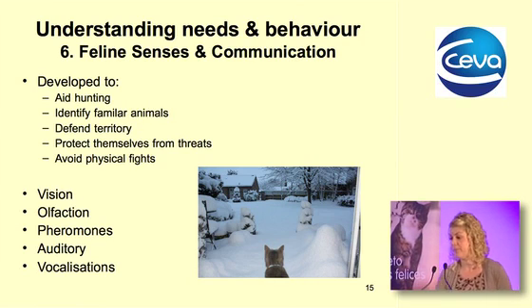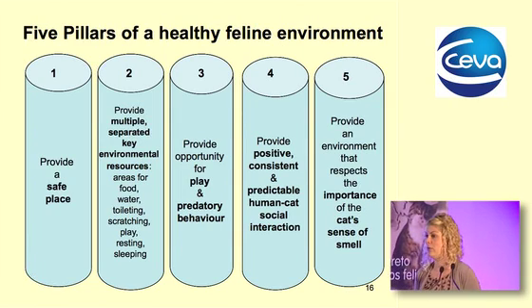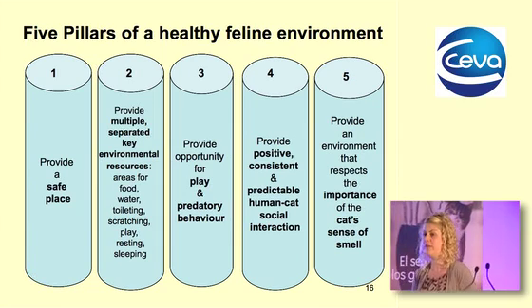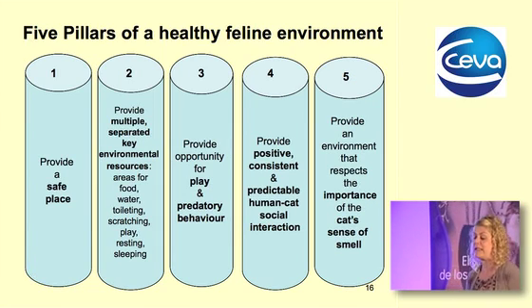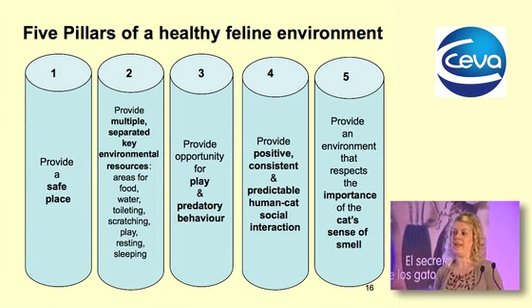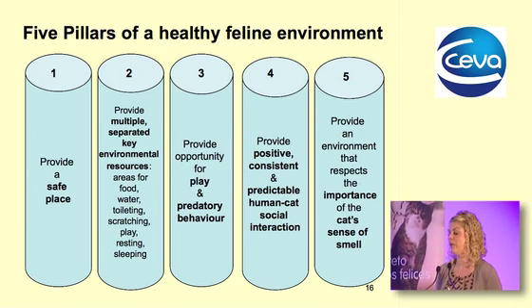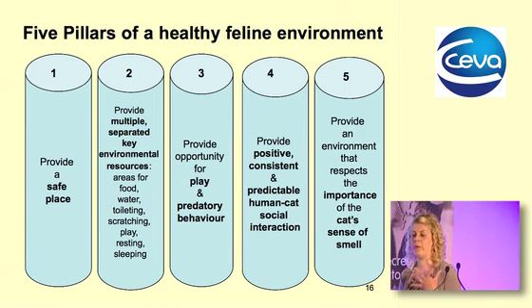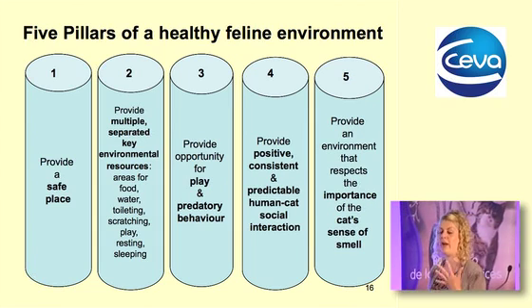That was a whistle-stop tour of the cat. Now I want to focus on what we call our five pillars of the healthy feline environment — our environmental needs. As a team we identified five that we thought most important.